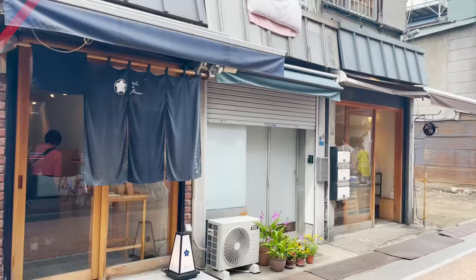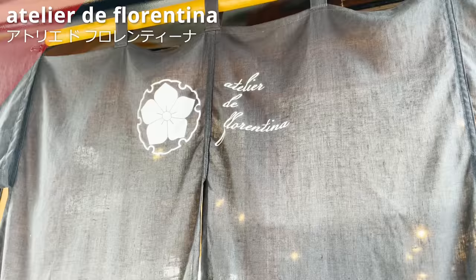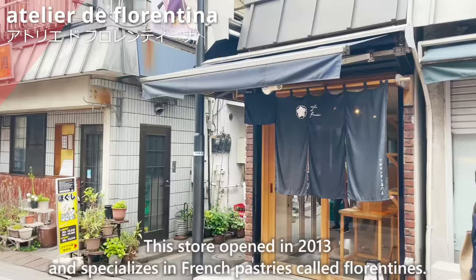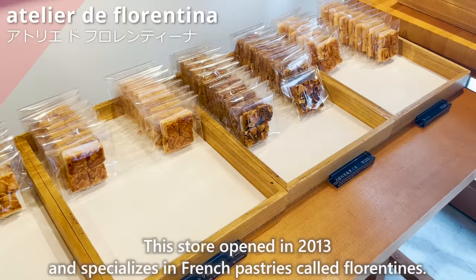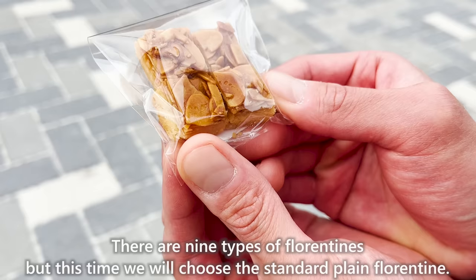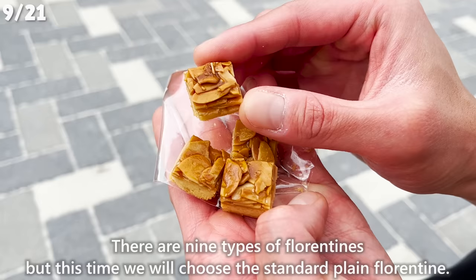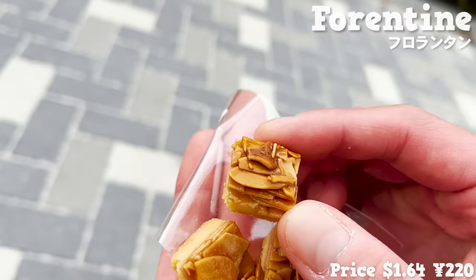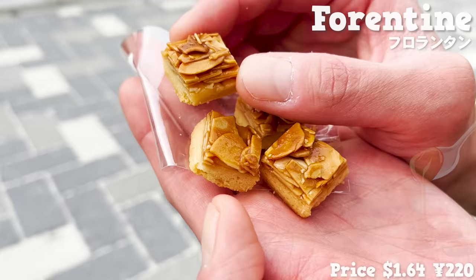Next, we'll introduce Atoriedo Florentina, which opened in 2013 and specializes in French pastries called Florentine. There are nine types, but we chose the standard plain Florentine. The crispy texture of the sable dough is nice, the sweetness of the caramel spreads in the mouth, and the texture of the almonds adds a nice accent.